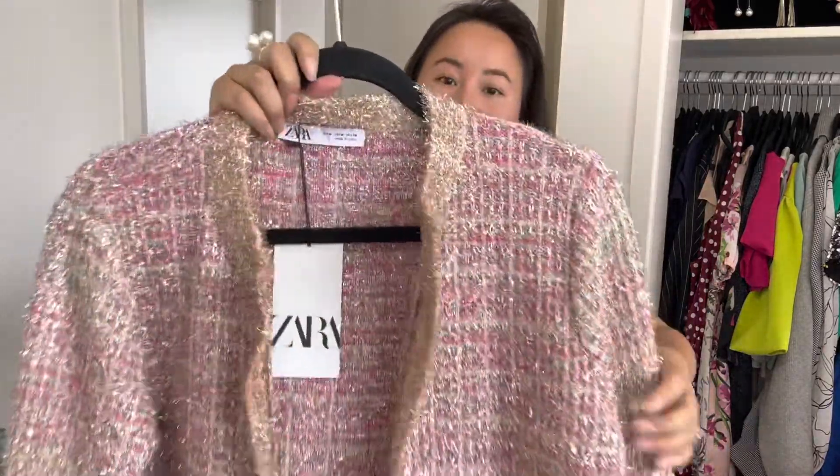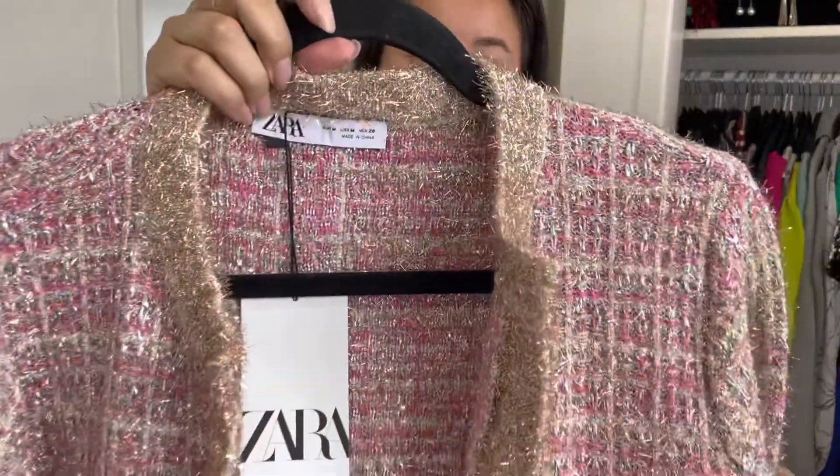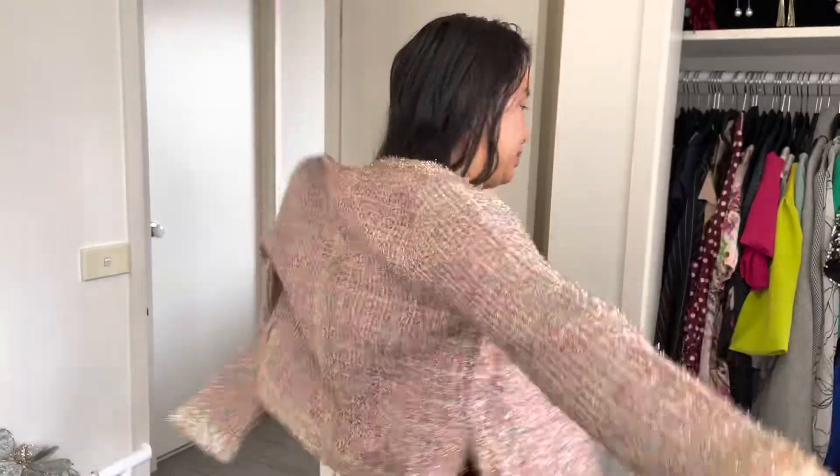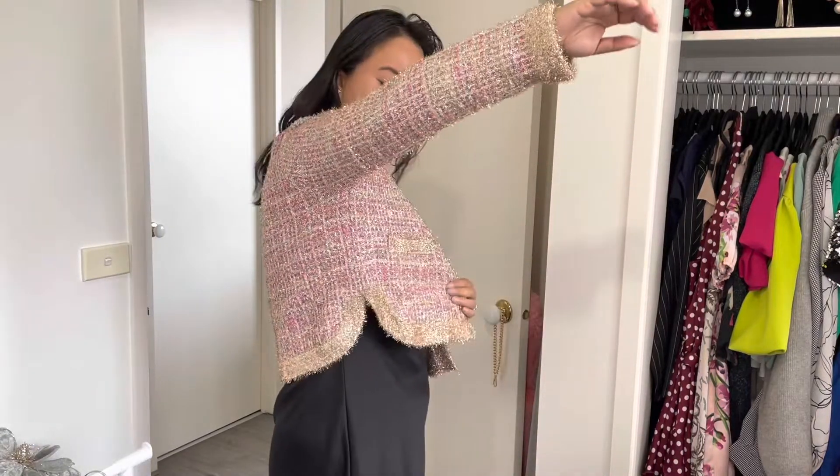Next is a cardigan I also bought from Zara. This one is covered in tinsel — there's some silver, pink, gold tinsel, and a light cream mixed in. Very European vibes. The tinsel is a tiny bit scratchy but for winter I'll wear a long sleeve underneath. There's no fastener or button, and there's a weird flap on the side, so I close it up a bit so it doesn't have those round open edges. It'll be twinkly for winter.